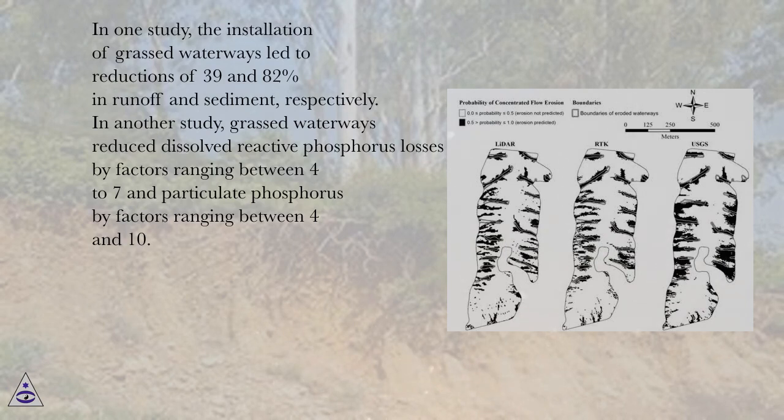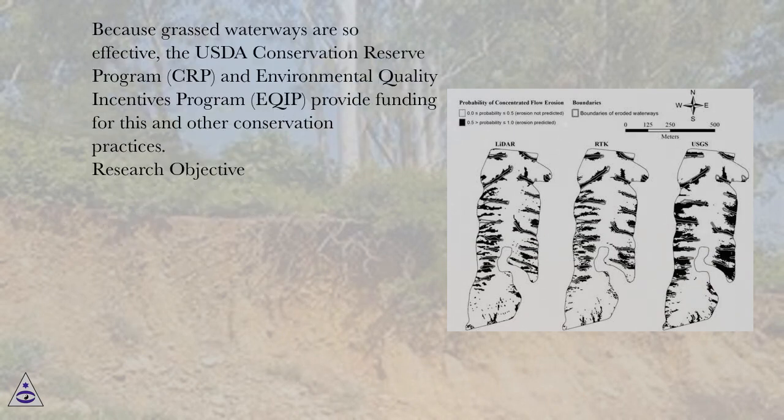In another study, grassed waterways reduced dissolved reactive phosphorus losses by factors ranging between 4 to 7, and particulate phosphorus by factors ranging between 4 and 10. Because grassed waterways are so effective, the USDA Conservation Reserve Program (CRP) and Environmental Quality Incentives Program (EQIP) provide funding for this and other conservation practices.